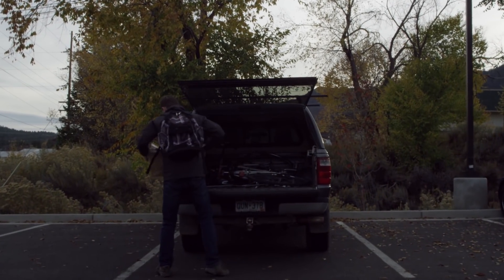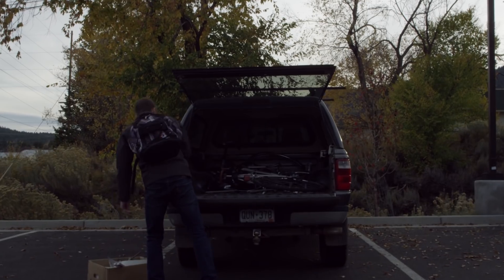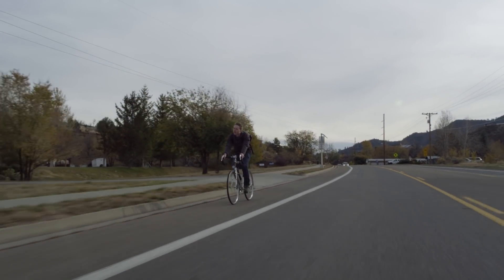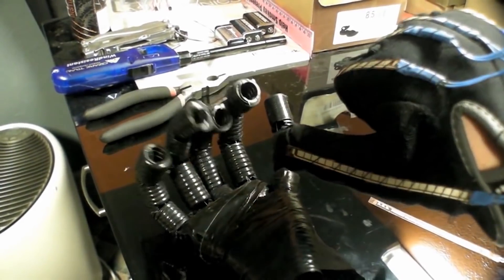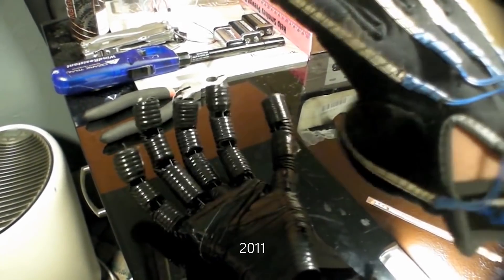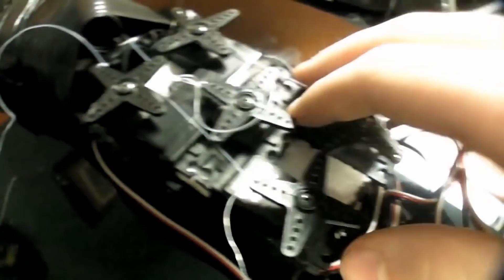I was a kid that took apart everything I got when I was little. I was always curious about how things work. In the eighth grade, my science project was an animatronic robotic hand. This does have a good amount of strength. The fingers were electrical tubing, fishing line is the tendons, simple little servo motors from RC airplanes.